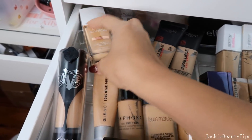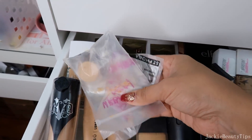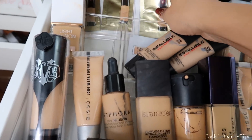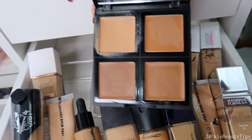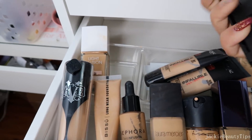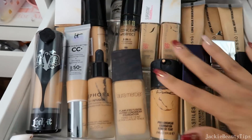Por acá tengo esta de Flower Beauty. Y por acá atrás tengo basura definitivamente, esto lo voy a estar tirando porque siempre digo lo voy a estar sacando, lo voy a utilizar y nunca utilizo nada. Esta es una paletita para las bases de maquillaje de ELF y esa sí me gusta, así que esta sí me la voy a dejar, creo que la voy a utilizar más que nada para contornear. Así voy a estar dejando, son las bases que voy a estar dejando.